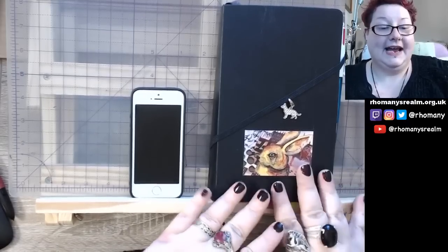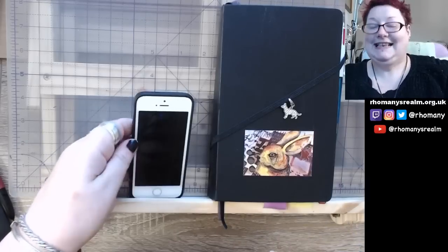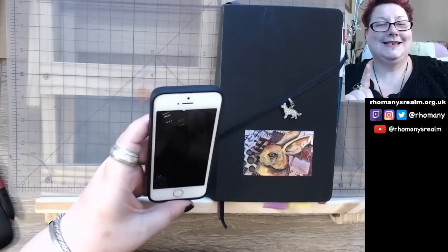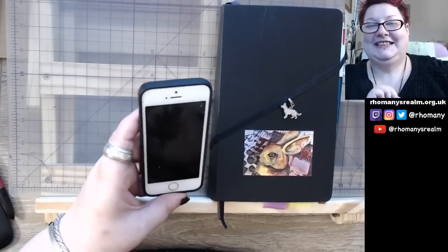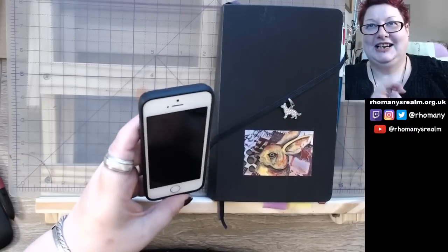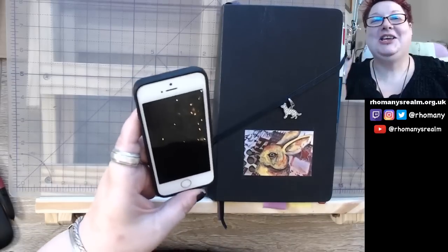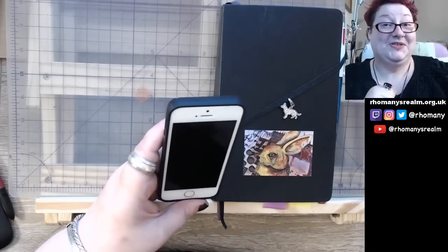The key reason for that is that the app deletes everything after 48 hours. When I heard that, I was like, I'm sorry, what? How is that useful? Well, it is useful, actually. It's useful for a very specific reason.